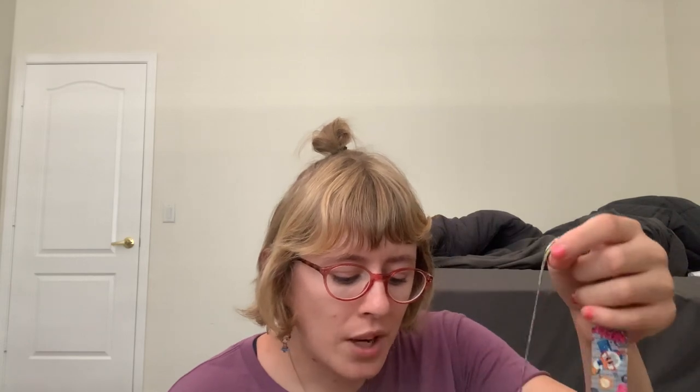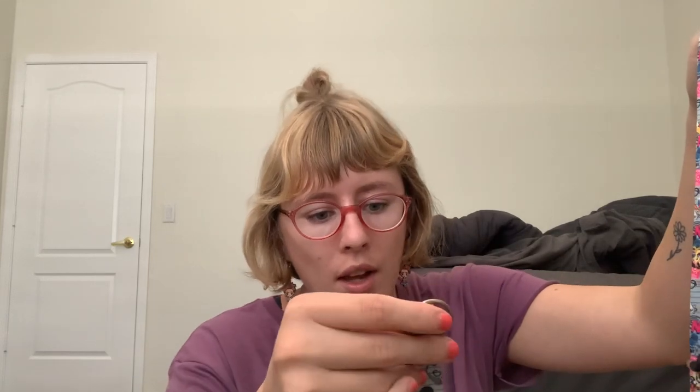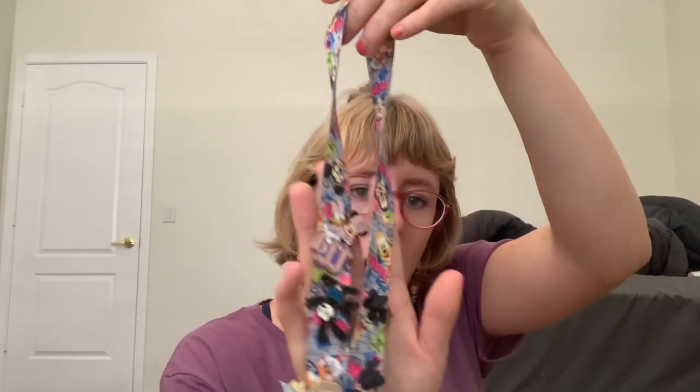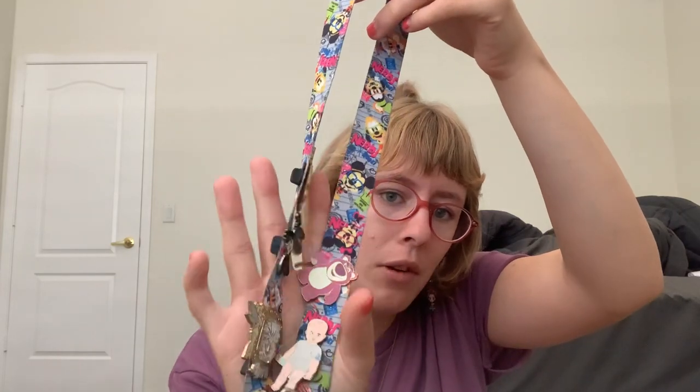These are my Disney pins that I collect. I get these as memories — they're all the different pins I've collected over the years. Down here you can add a little card or something. One of my childhood best friends gave this to me and I keep it as a little memory.